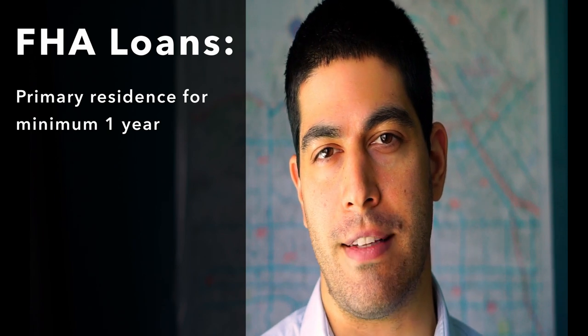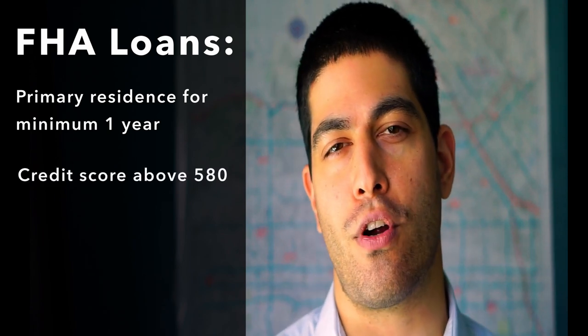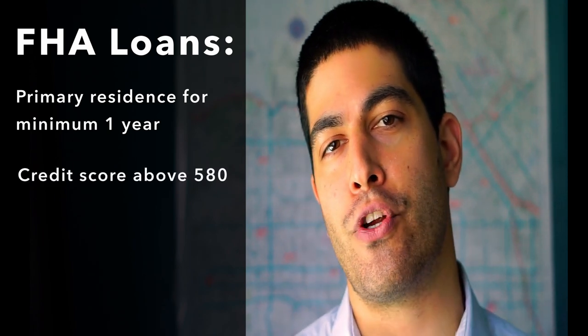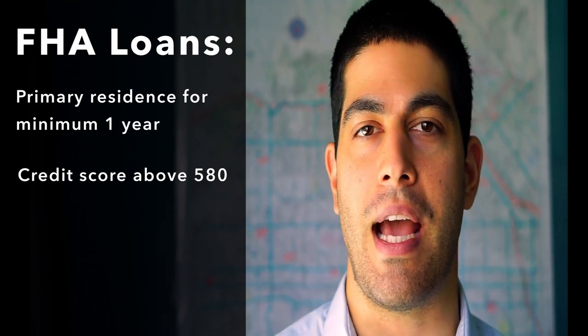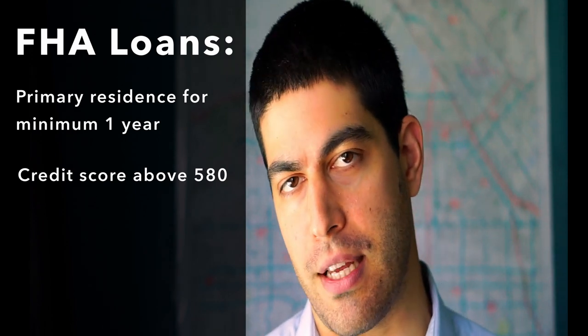To qualify for the 3.5% down payment, you would need a credit score above 580. However, you could qualify for an FHA loan with a score lower than 580, but you might be asked to put up to 10% down.